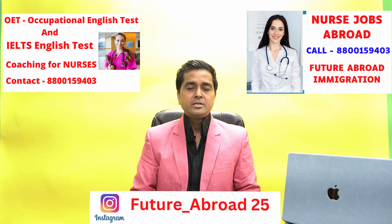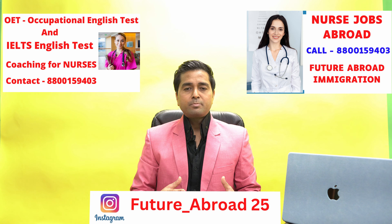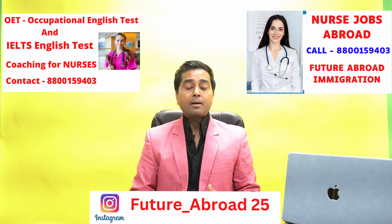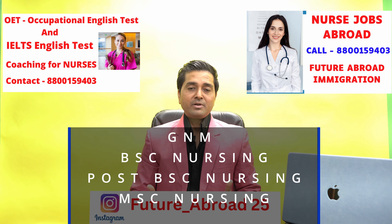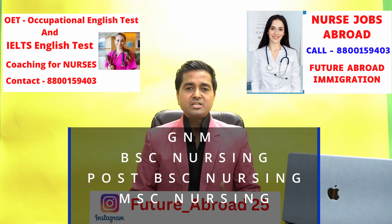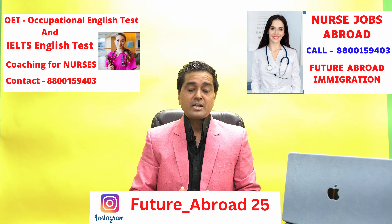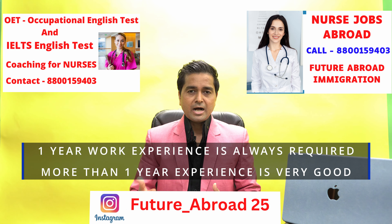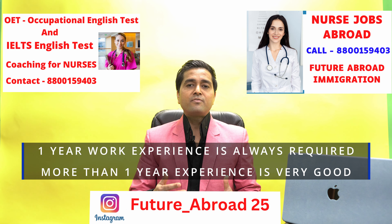Now we will talk about job requirements. The important thing is that you must have a nursing qualification. Whether you have GNM, BSc Nursing, Post-BSc, or MSc Nursing — if you have any of these degrees, you will be eligible to apply for nursing jobs in Czech Republic.